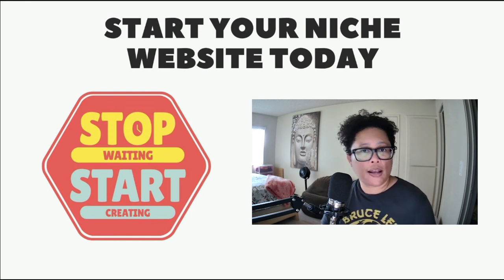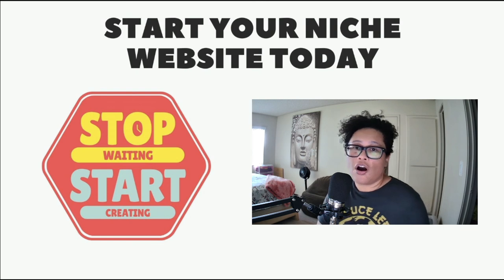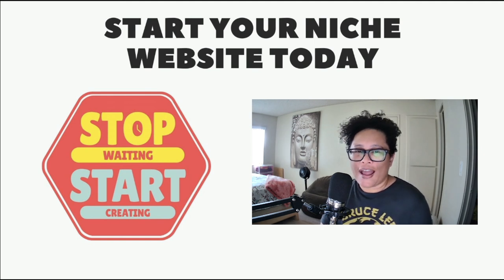I'll also recommend an online training program — the same one that I use and still am a part of today — that helped me create a successful online business with niche websites and affiliate marketing. If this has helped you out, which I hope it has, please leave a like and subscribe. Until next time, I'll catch you in the next video.